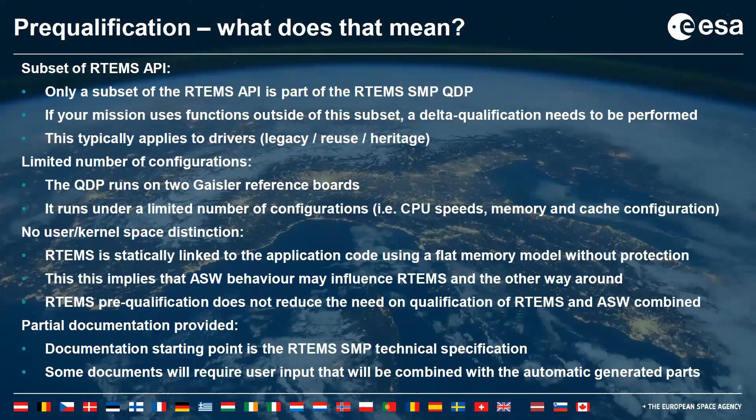Pre-qualification — what does that mean? The QDP contains a pre-qualified set of software and documentation covering mission-critical software, currently qualified to Category C, with independent verification and validation for Category B ongoing. Only a subset of the RTEMS API is included, called the space profile. You can use other RTEMS functions not part of this profile, but that would require a delta qualification. This typically applies for drivers — you might want to reuse drivers from previous missions, but these should be subjected to a delta qualification.